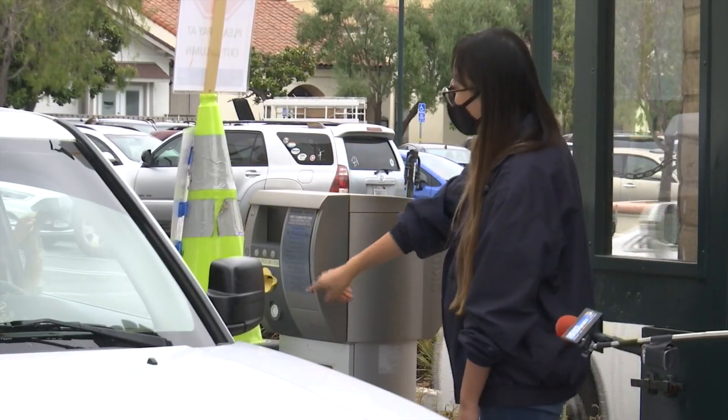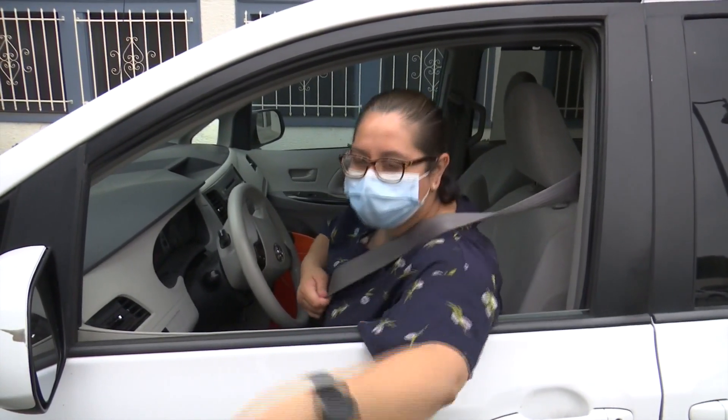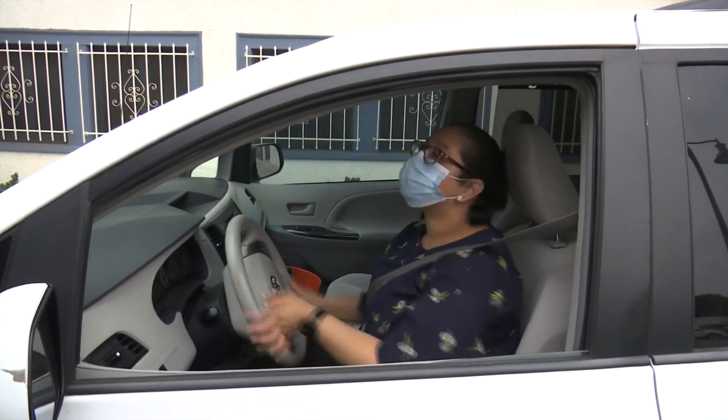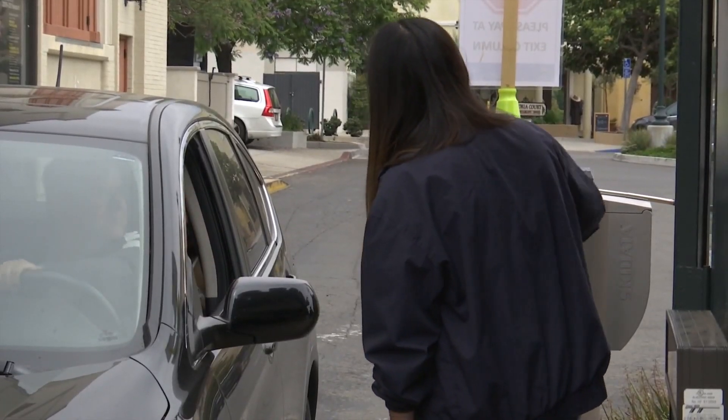Now you can do the process on your own. Drivers are being asked to wear masks as they approach the checkout. If they're just engaging with the column, that's the most contactless experience for all of us.